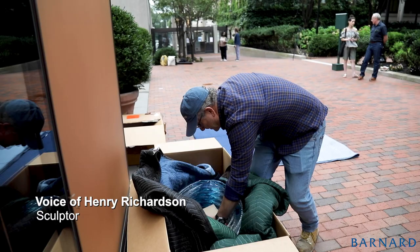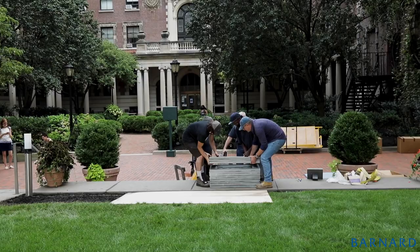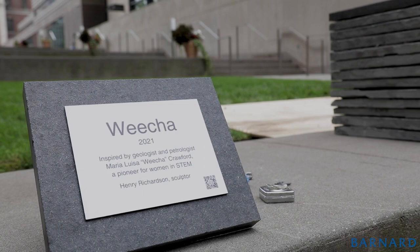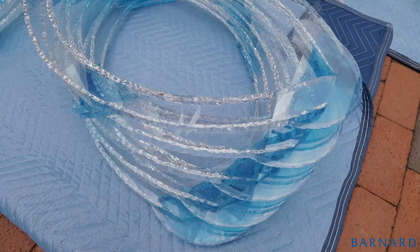It's wonderful to be here today at Barnard installing this sculpture, which is a tribute to my thesis advisor, Weicha Crawford — a brilliant scientist and true pioneer as a woman who got her PhD at Berkeley in 1965 and went on to win a MacArthur grant.